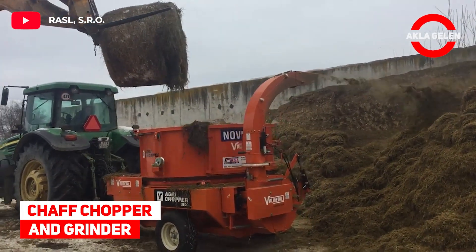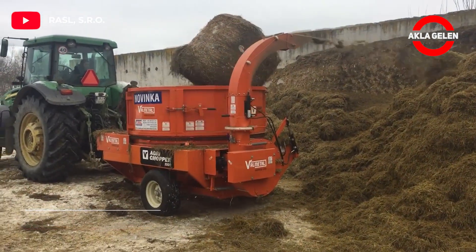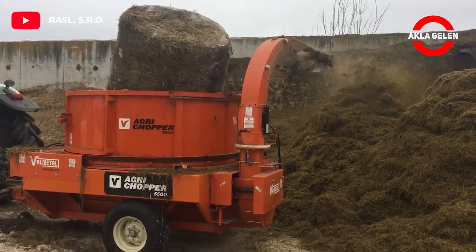Chaff Chopper and Grinder: This machine professionally shreds and separates bales.